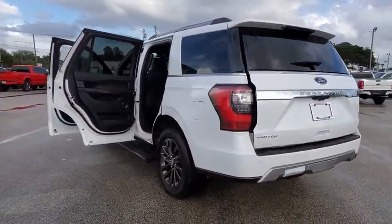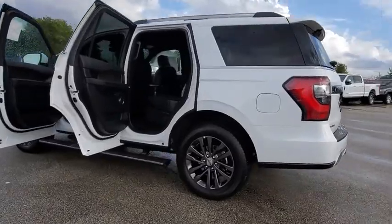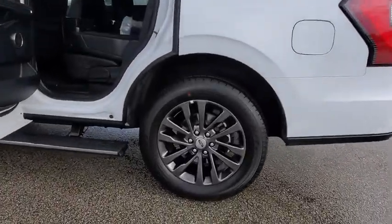Heated front seat, heated steering wheel, power windows, rear window defroster, trip computer, security system, panic alarm.